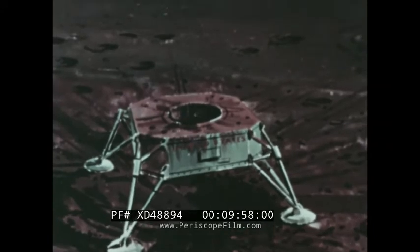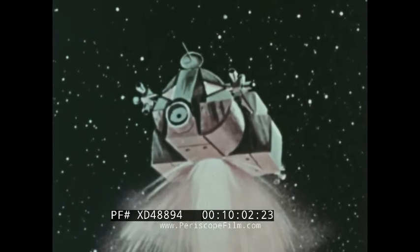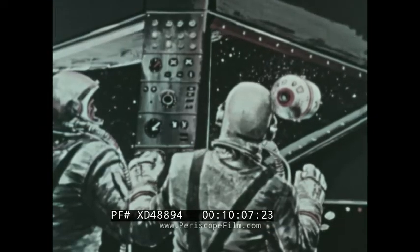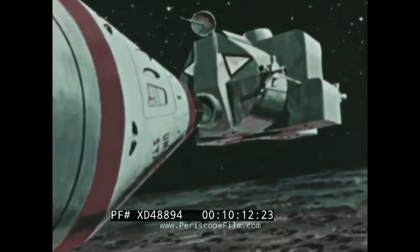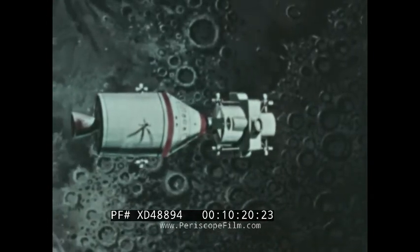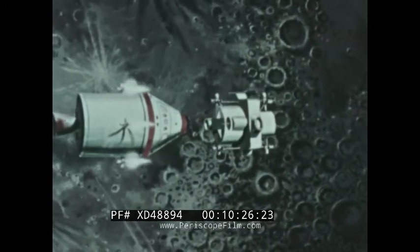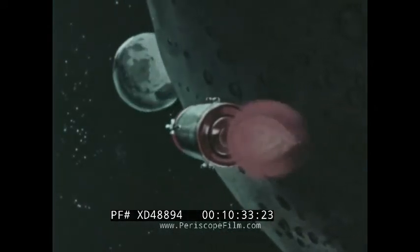When it is time to return, liftoff from the moon will be accomplished by a small ascent engine, leaving the descent engine and the landing structure on the moon. The LEM will be thrust back into lunar orbit to rendezvous and dock with the other two modules of the spacecraft. The two lunar explorers will then transfer back to the command module, rejoining their comrade who remained on board the orbiting spacecraft. The LEM will be disengaged and left behind in lunar orbit as the other two modules carrying the crew and return supplies are thrust back toward Earth by the engine of the service module.